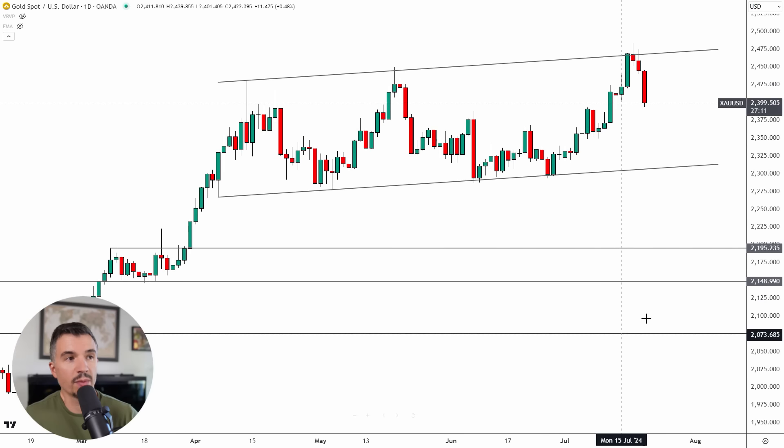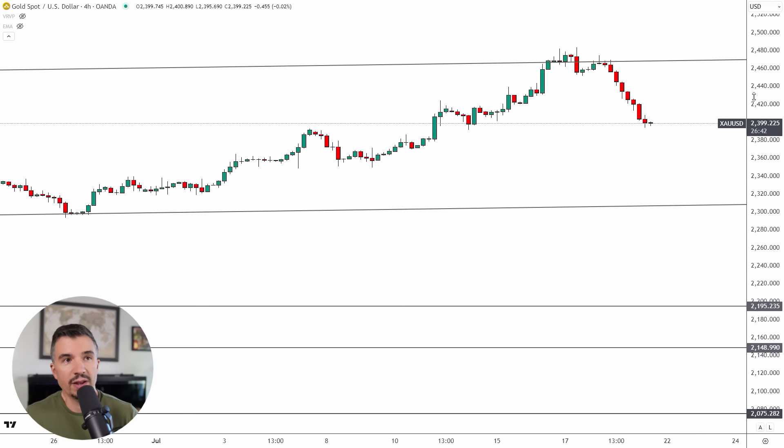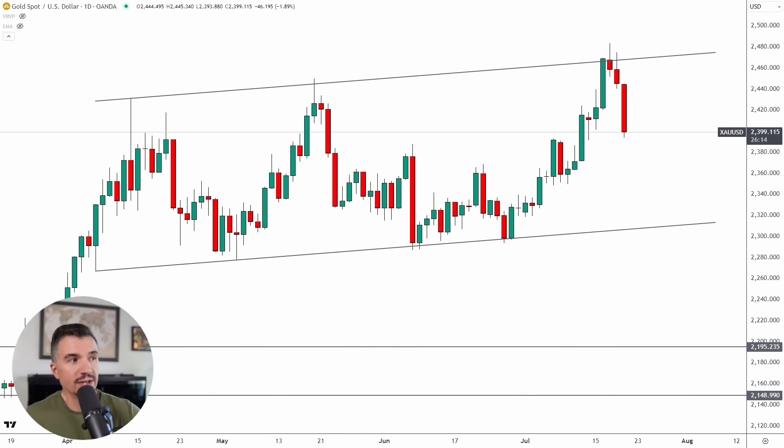Last up we have gold, XAU/USD. We talked about this in the members area last week — you've got these lows and highs off of a parallel channel that has developed all the way since April. The market came off the upper level of this channel last week, and the cue for looking at shorts was this candle on Wednesday — the first red candle. Then on Thursday, if you go into the four-hour time frame, we had a little fake out above the level, and we got the selling opportunity right on the retest — presenting a really nice short for a very aggressive move on Friday of over two percent.